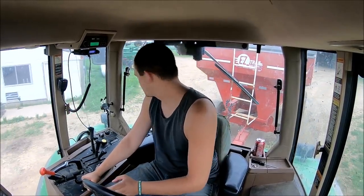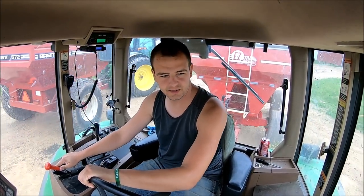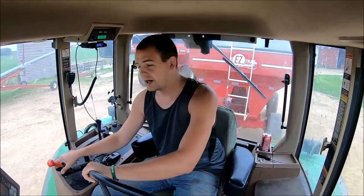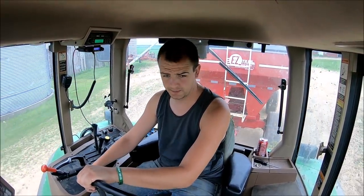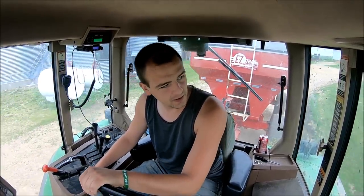I figured we'd give the 7600 a workout today. It's probably not going to be much of a workout, but we're heading over to the feed store. We got the last little bit of corn that was in the bins at the home farm here, and we're going to take it over to the feed store and save the shipping for 500 bushels worth of corn.